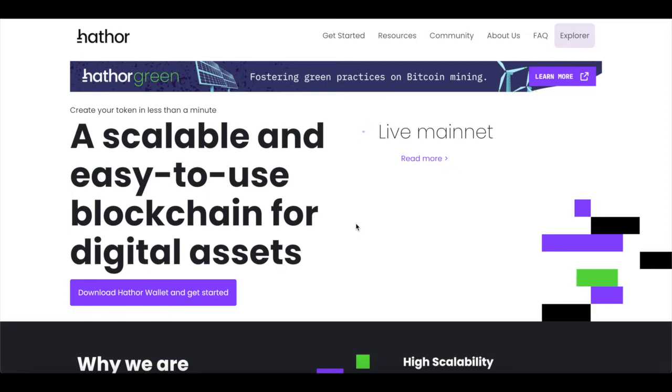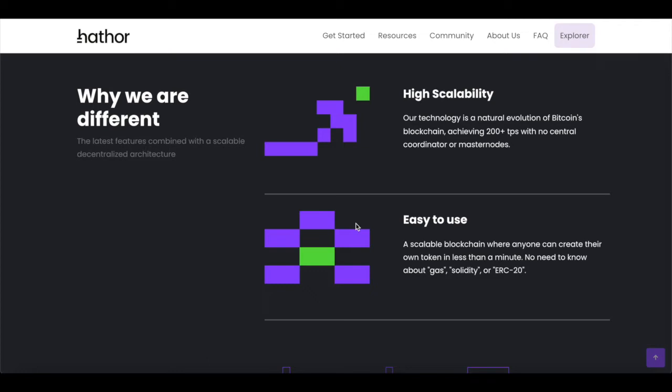Hathor originated from a novel architectural solution proposed by Marcelo Broglieto in his PhD thesis at FGV, a Brazilian university. The paper outlined a method in which the blockchain would guarantee security and handle low-volume transactions, while DAG would be used to scale the system. Broglieto previously ran Vitalik's Informatica, an internet service company providing network solutions for corporations. He left the company in 2018 to co-found Hathor Labs with CEO Jan Martins, CFO Lea Mendez, and several former engineers, and he currently serves as the project's CTO.